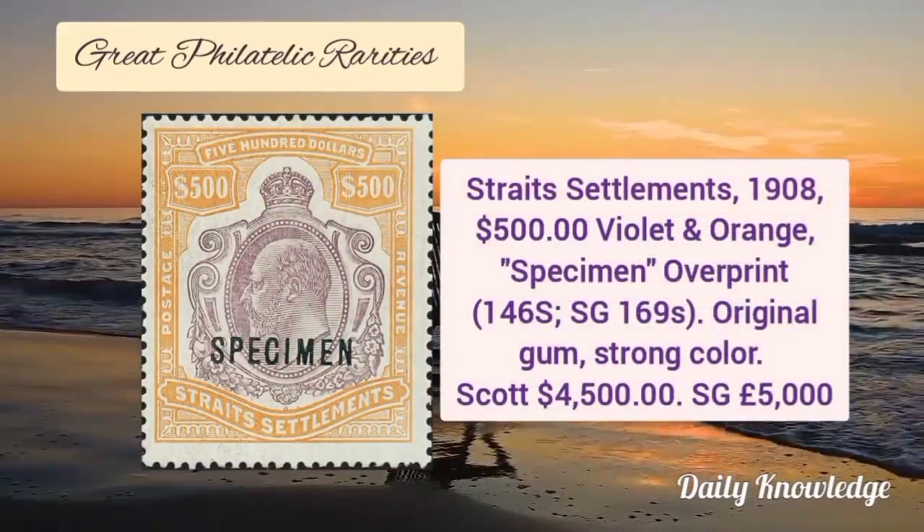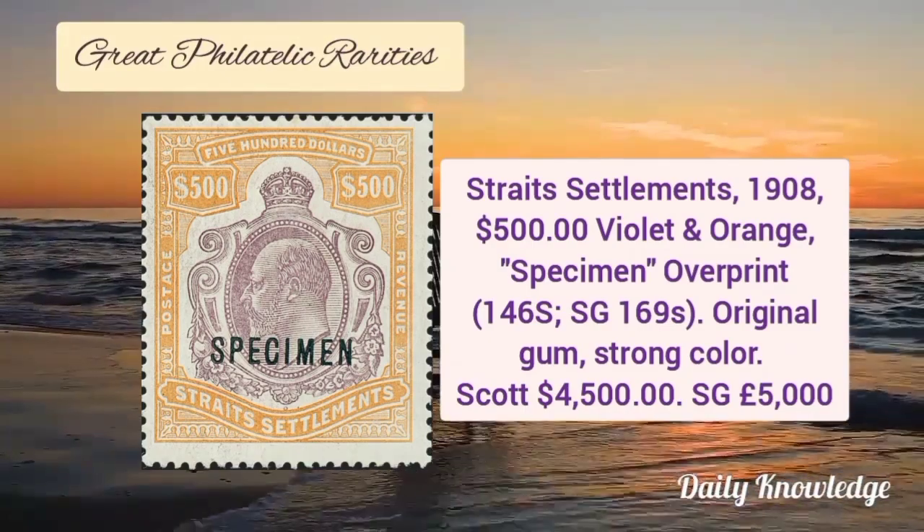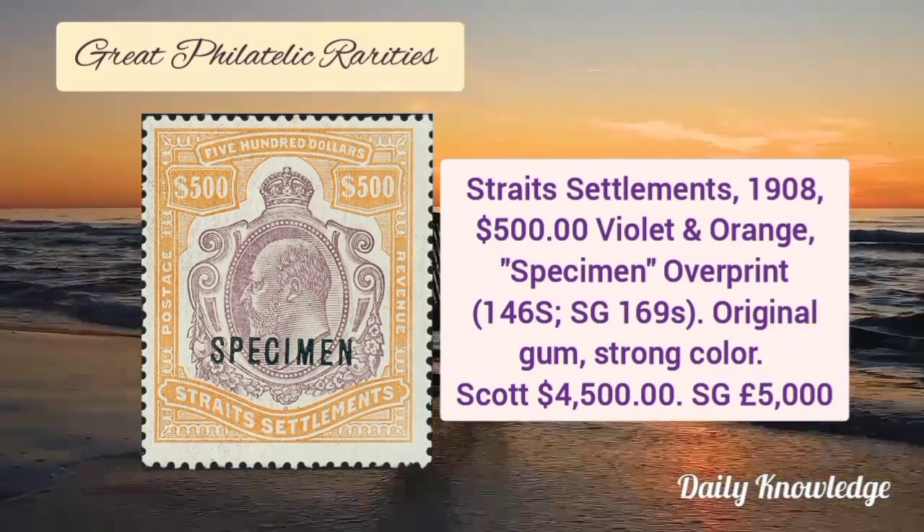Straits Settlements 1908, $500 violet and orange specimen overprint with original gum and strong colors.